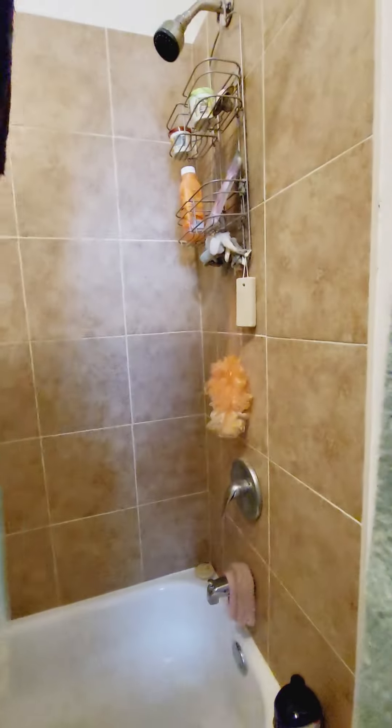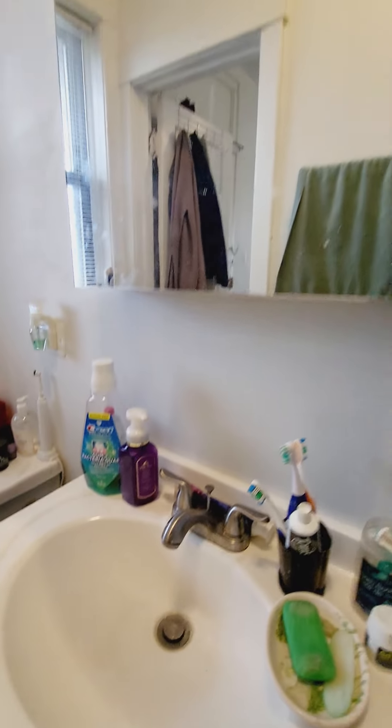We've got water pressure. It looks good.